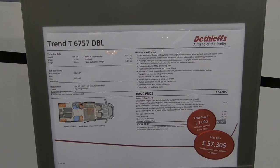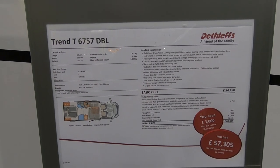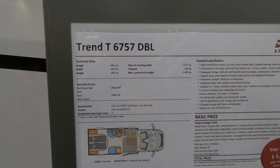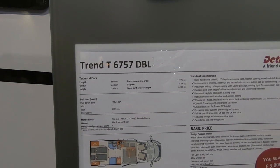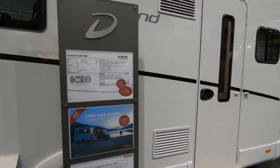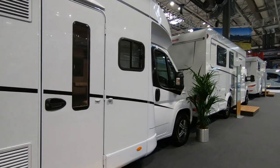We're looking at a Defless Trend T6757 DBL — I suppose that stands for double bed. The payload on this one is 528, and the maximum authorised weight is 3,499. That's a little bit different — I suppose they mean don't go up to 3,500.